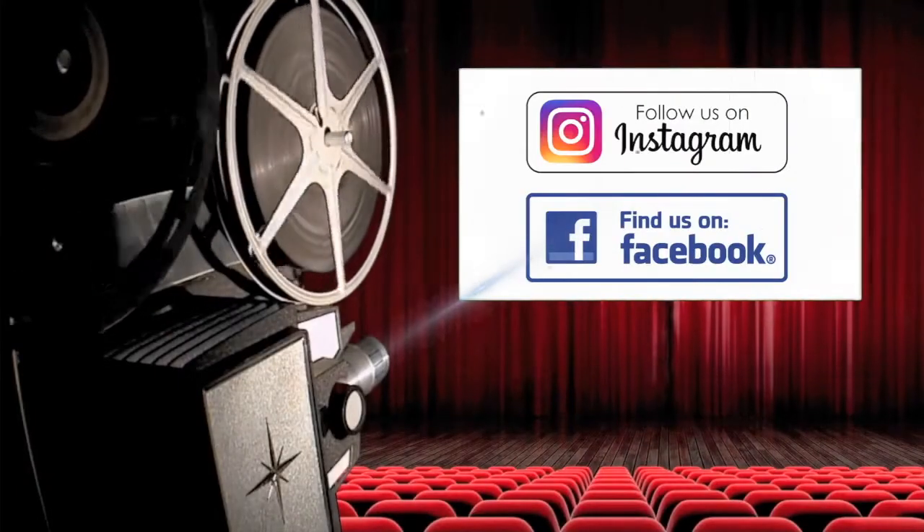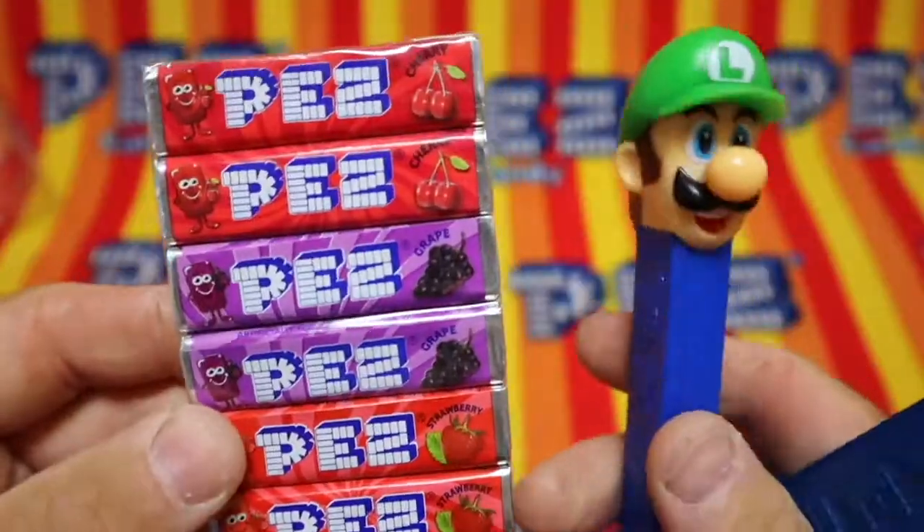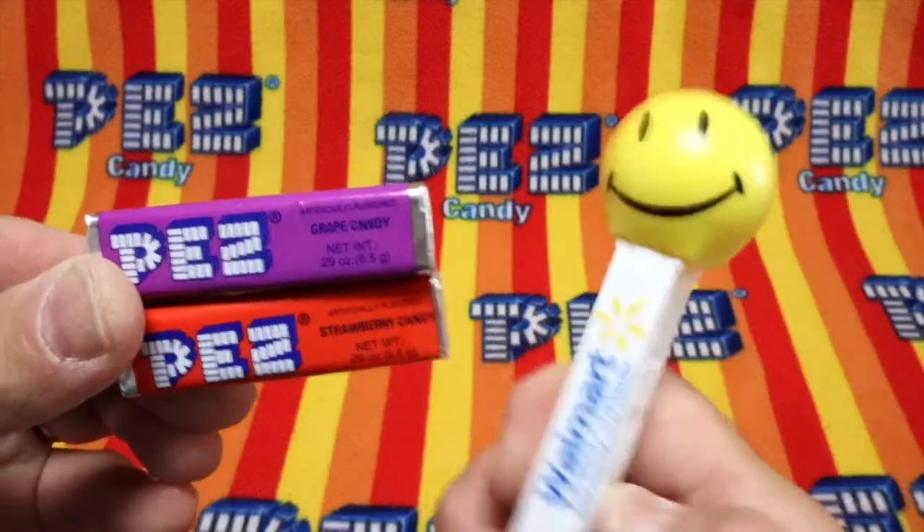Check it out! We're on Instagram and Facebook! Pez — the greatest candy in the world.